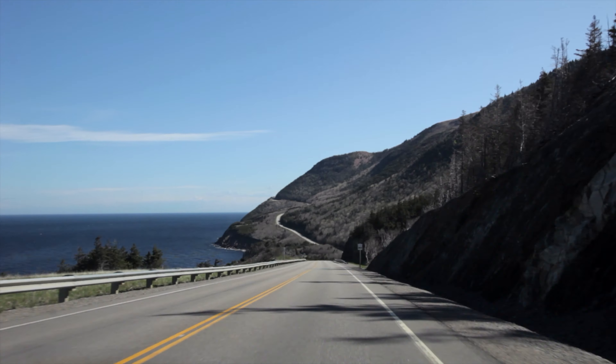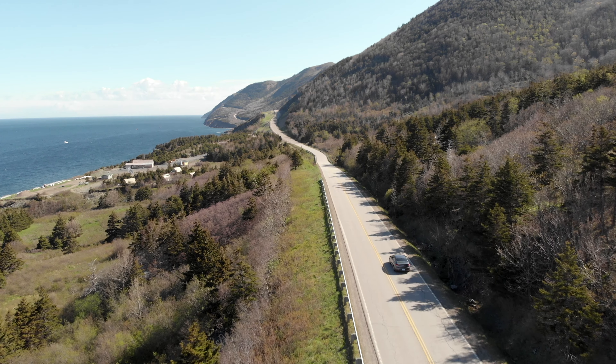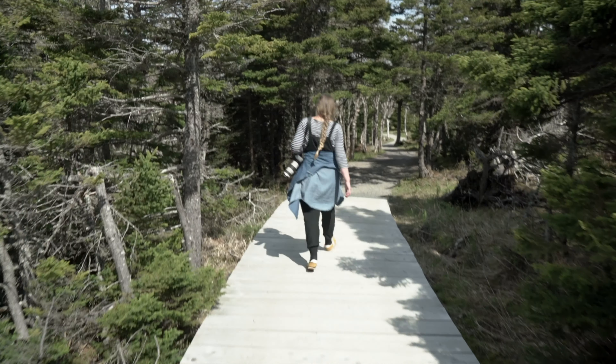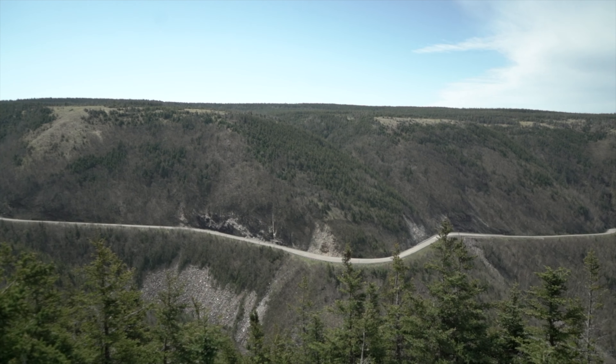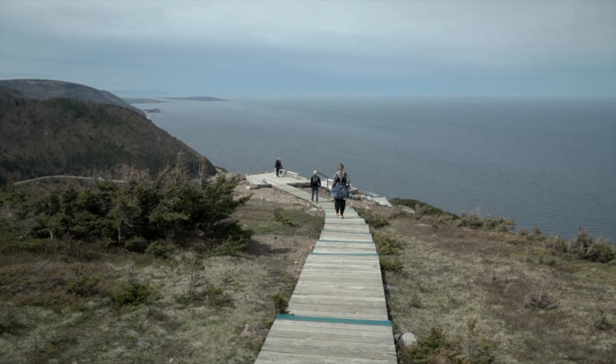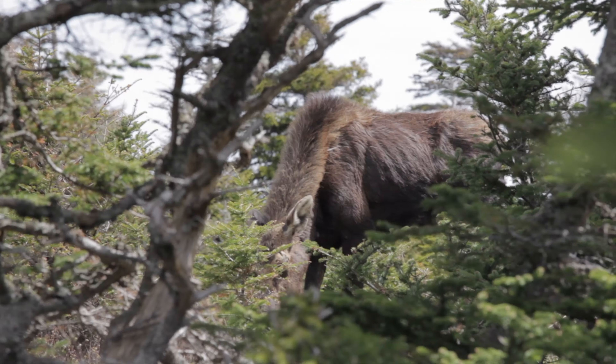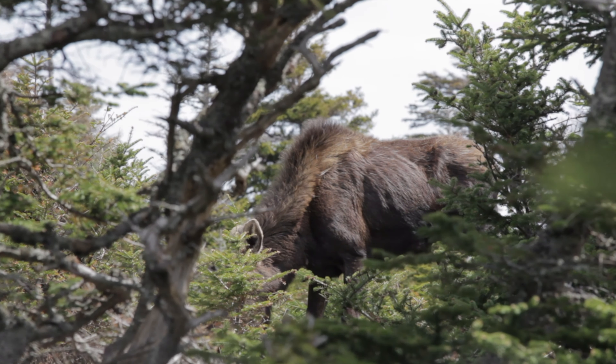One of the things we definitely recommend to do in Baddeck is see the eagles. You can set sail on a schooner to watch the eagles soar above you and feed them from the ship while you're on the water. Being able to be that close to one of North America's most beloved birds was a memory we will not forget any time soon.